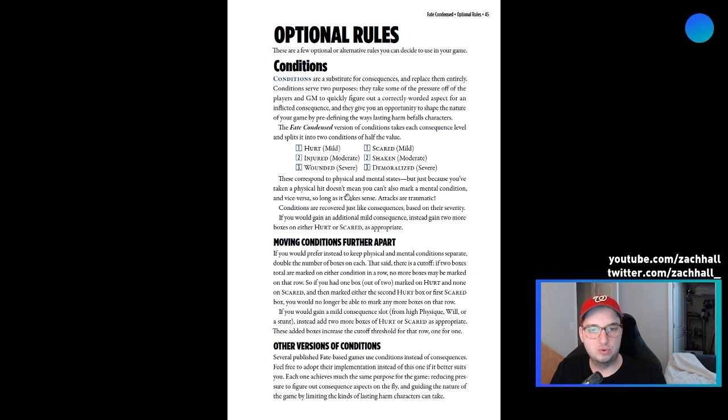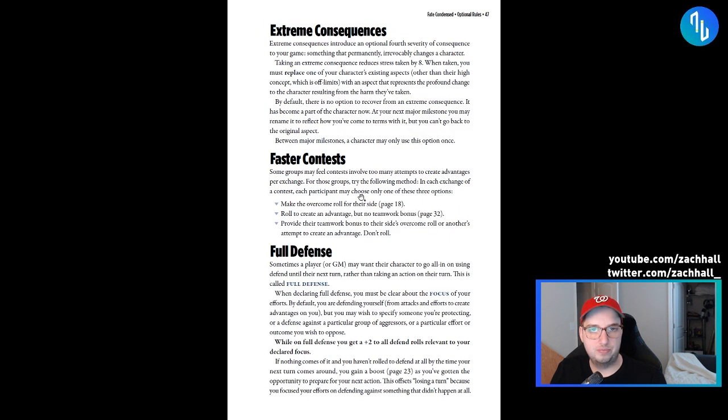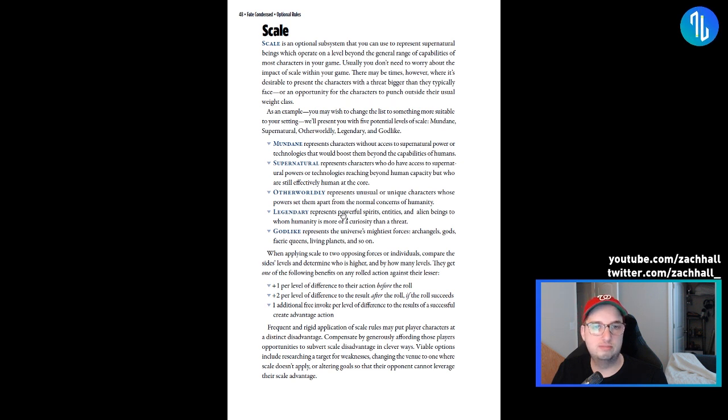There are some optional rules like conditions, character creation as you play, extreme consequences, and full defense. Full defense is when a player or GM wants their character to go all-in on defending until their next turn rather than taking an action. When declaring full defense you must specify the focus of your efforts — by default defending yourself from attacks and create-advantage efforts on you. On full defense you get a +2 to all defend rolls relevant to your declared focus. And if nothing comes of it and you don't roll a defend at all, you gain a boost.